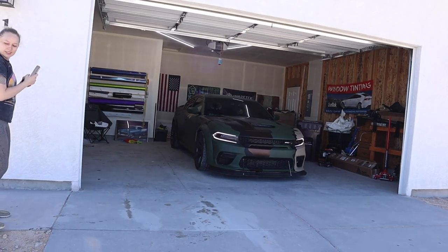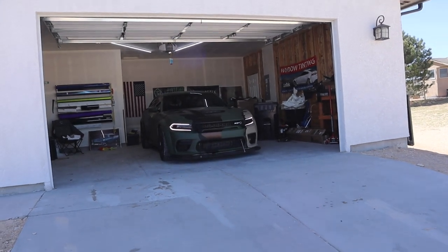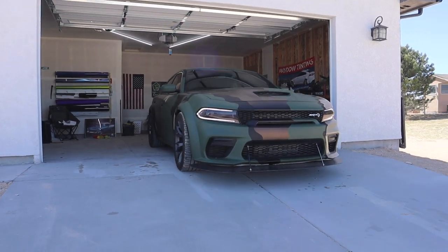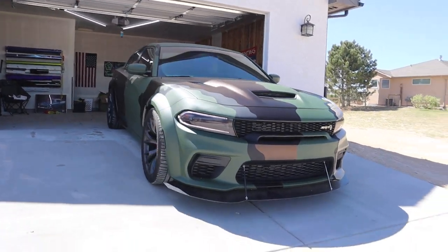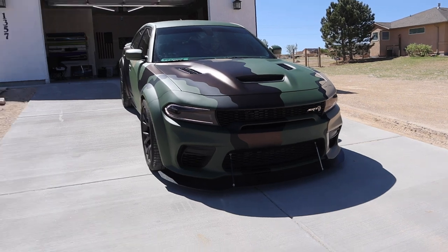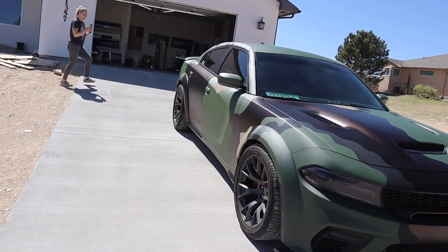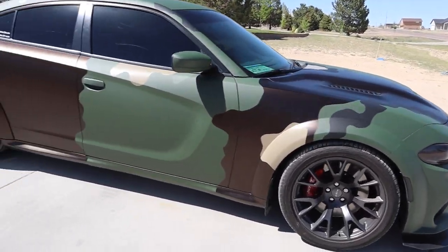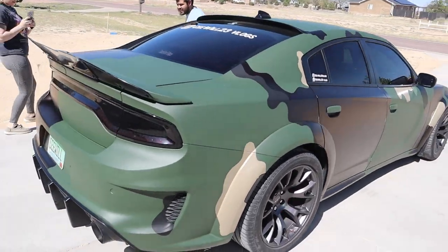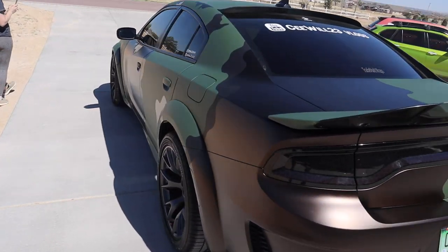I can't believe this, C Fam — crazy, crazy, crazy! This goes crazy, you hear me? Jesus Christ, look at how crazy this is! Damn, Trik, bro, you the man — both of y'all.